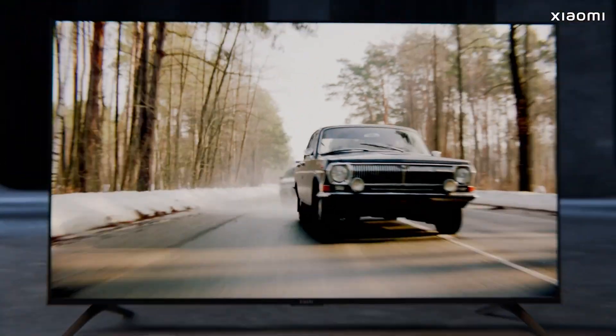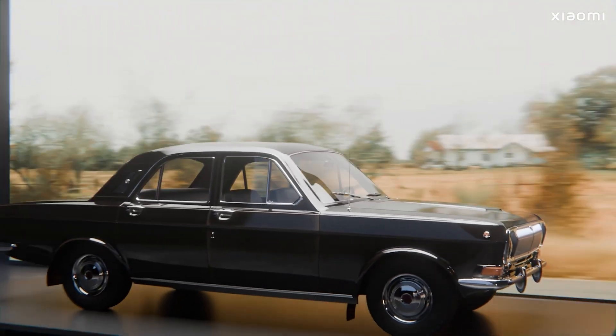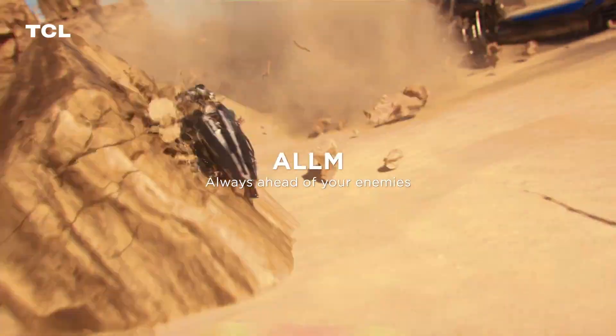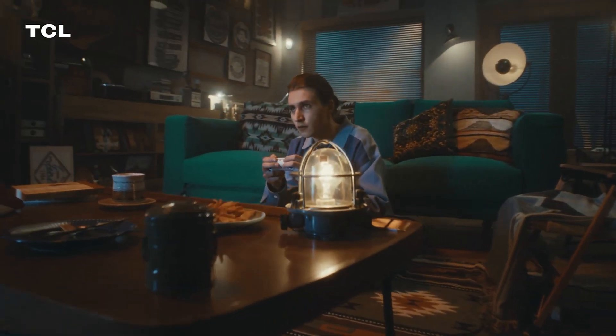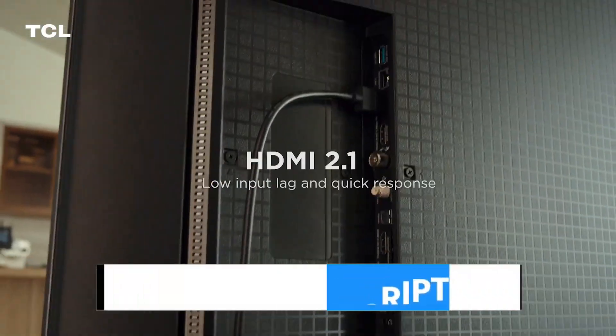In Part 2, we'll take what you've learned and reveal our top-recommended TVs for different budgets, room types, and use cases. So before you click Add to Cart or walk into a store, watch this first — it could be the difference between buyer's remorse and a setup you'll love for years.